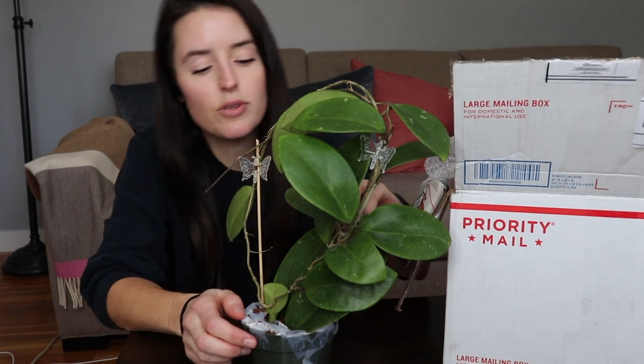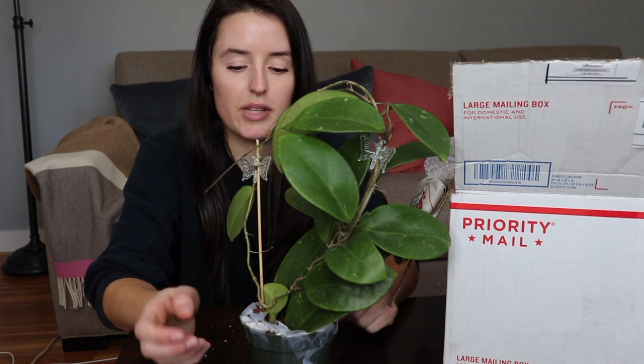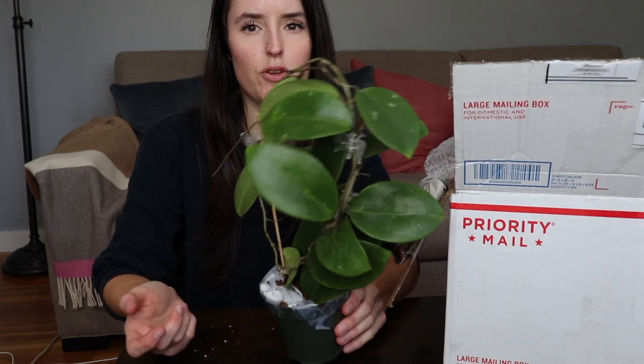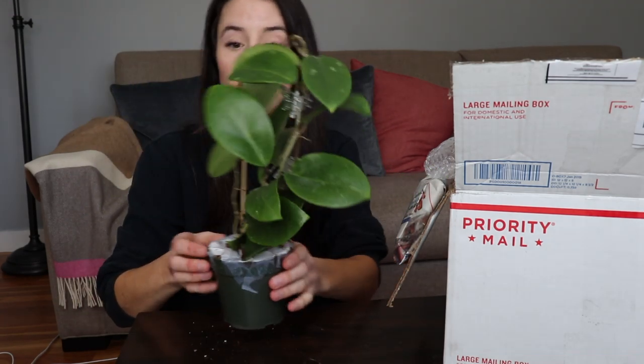I'm just kind of surprised that it looks so different, but I do trust that this is the plant that I ordered. Have you guys noticed that? If you've ordered the same plant twice, have you noticed differences? Because I definitely have.